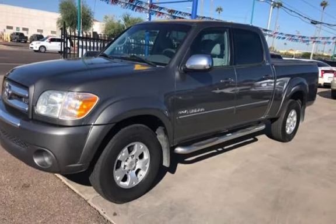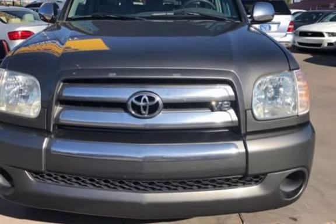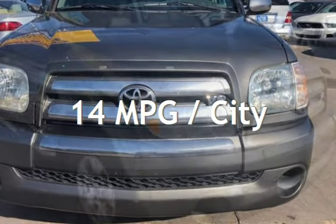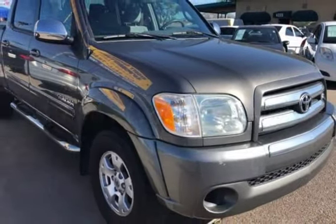This Toyota has less than 169,000 miles on the odometer. Estimated fuel economy for this vehicle is 14 miles per gallon in the city and 17 miles per gallon on the highway. This vehicle is in excellent overall condition.